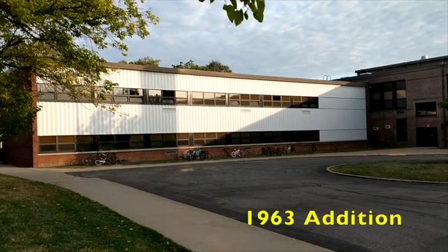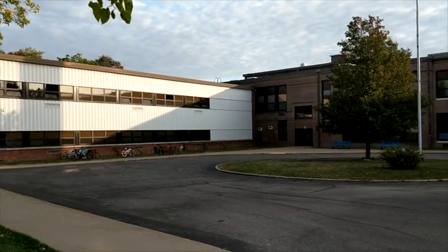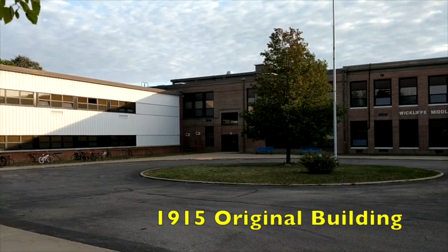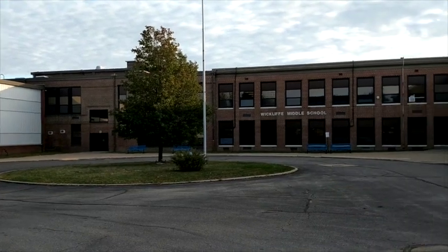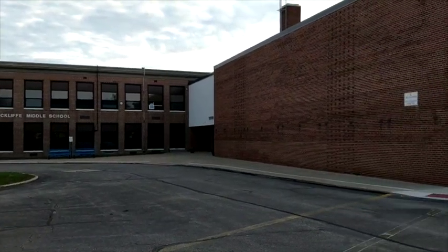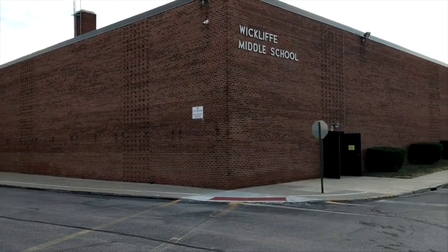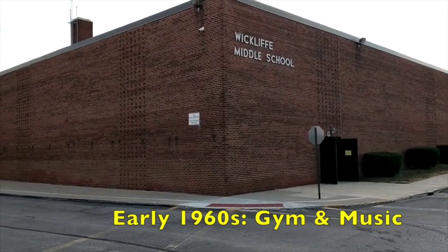Currently we're looking at the 1963 addition to the building. The area right in front was the original 1915 part, and this additional area was added in the 1920s and early 1930s. The final addition, added in the early 1960s, includes the large gym as well as our music classrooms.